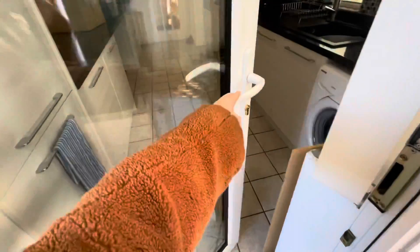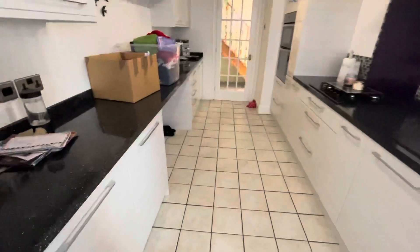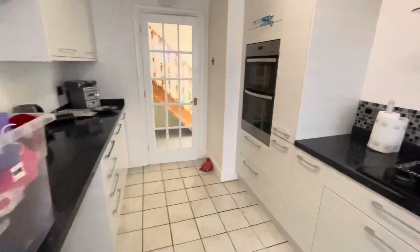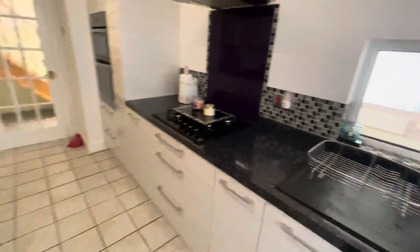As we enter the property, we enter from the side door straight into the kitchen. The kitchen offers lots of worktop space, two integrated ovens, and lots of storage.